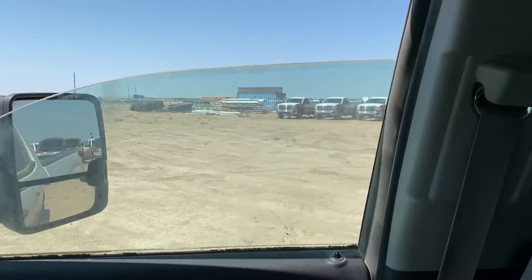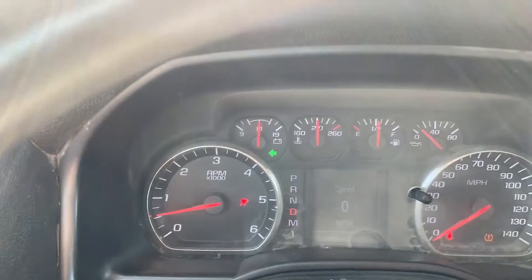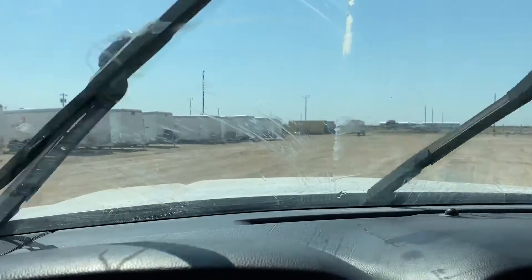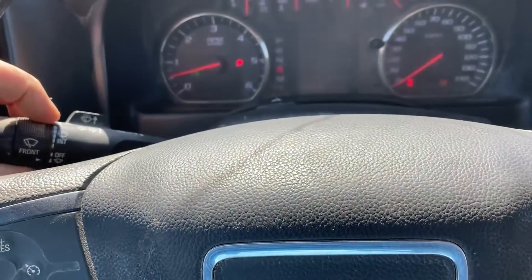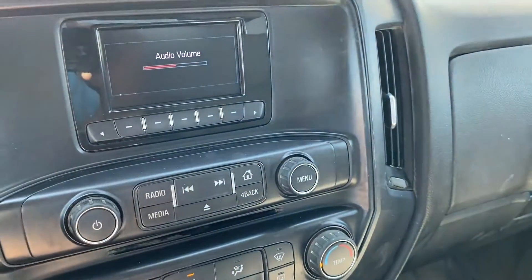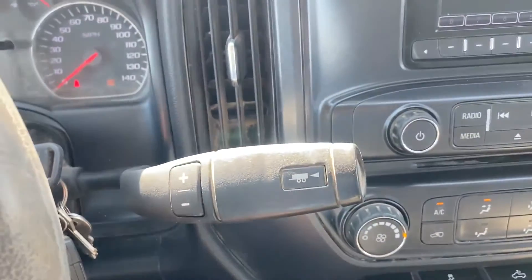Power windows, power locks. Windows all work. Turn signals in there. Wipers. Power door locks. Radio. The AC is blowing cold.